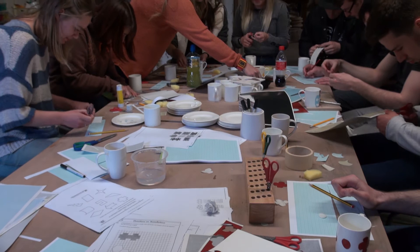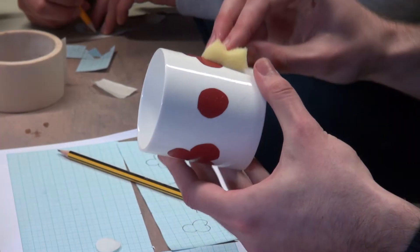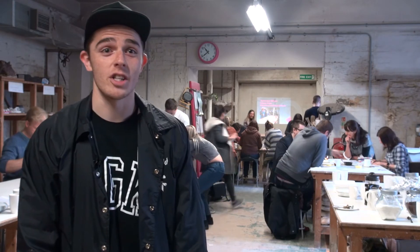I found it really useful today. I never thought maths and art was something that could combine so easily, but especially the geometry side of it, looking at loads of different shapes and how they tessellate. We've had a really nice activity looking at ceramics, making mugs using shapes that tessellate. Most of all, it's been really engaging.